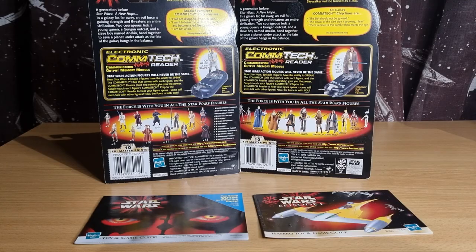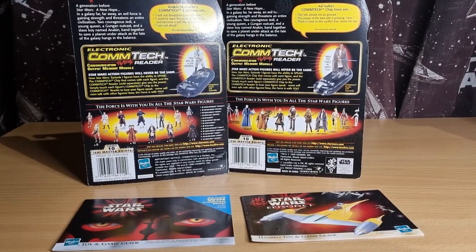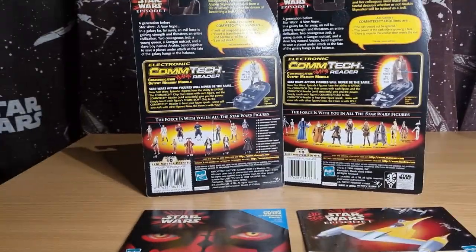Hey Star Wars fans, it is day 6 of the Phantom Menace. Day 6 — may the 6 be with you.